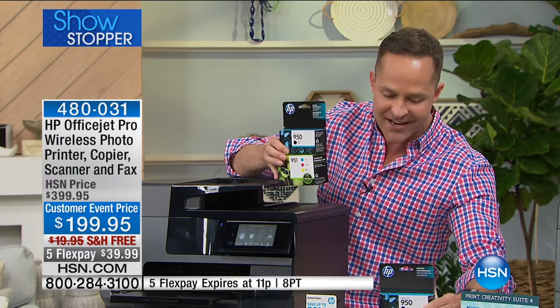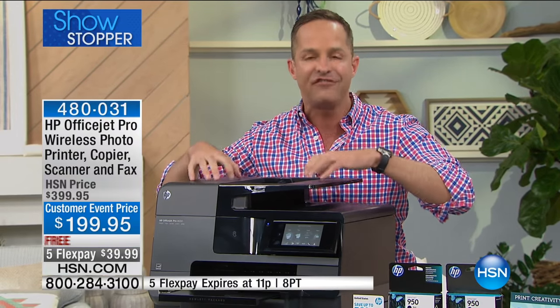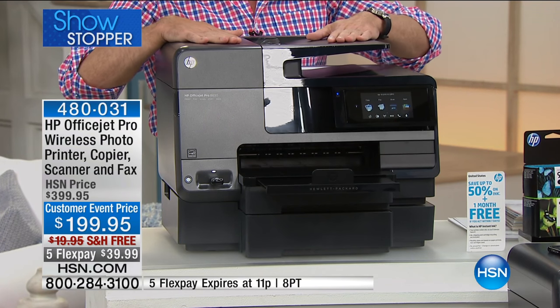That's important. Sometimes the future cost is in buying ink, but this is an HP Instant Ink compatible printer, so you're going to save 50% on ink forever on this. I'll tell you a little bit more about that in a few minutes.